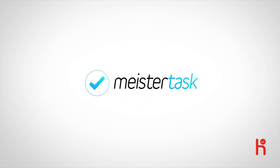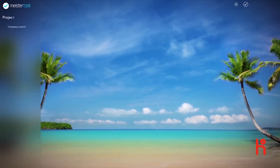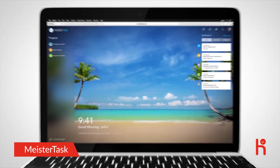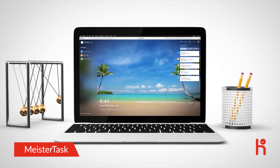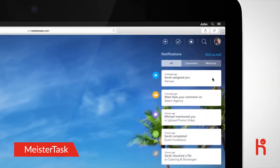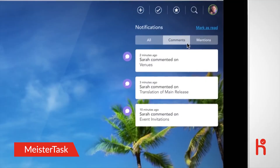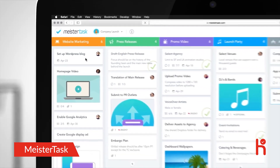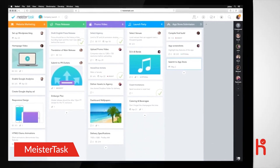This is MeisterTask, an intuitive collaboration and task management platform for your projects. This is John's desk. John is currently planning the launch for his new company. This is John's dashboard where he can view latest activities and his active projects, including all activities related to his company launch.